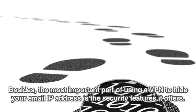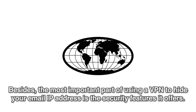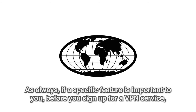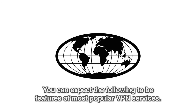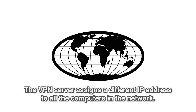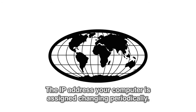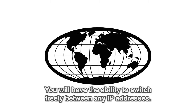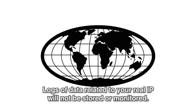The most important part of using a VPN to hide your email IP address is the security features it offers. Before you sign up for a VPN service, be sure that the provider you've chosen offers the features important to you. You can expect the following from most popular VPN services: the VPN server assigns a different IP address to all computers in the network, the IP address changes periodically, you can switch freely between any IP addresses, and logs of data related to your real IP will not be stored or monitored.